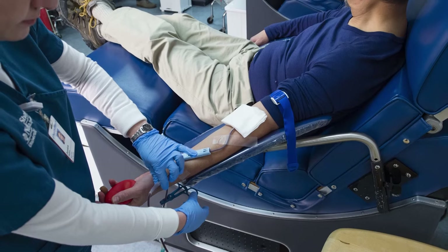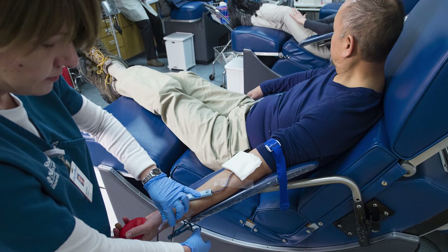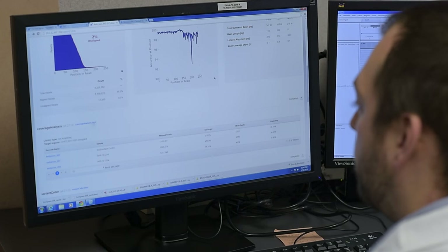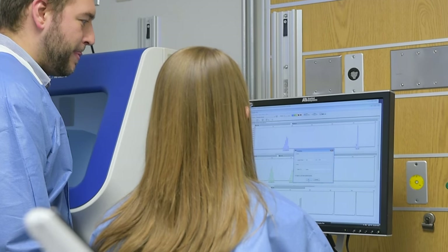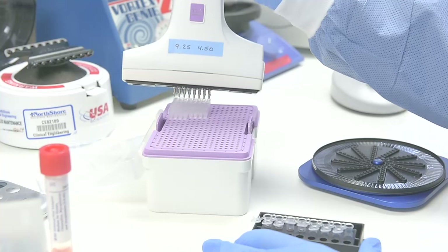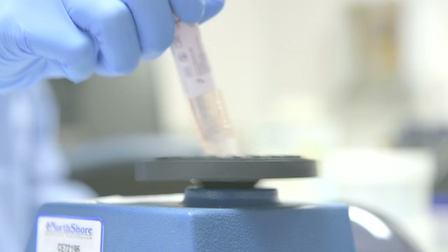We've developed the Genomic Health Initiative at North Shore, a program where we embark to enroll thousands of patients so that we can collect their blood, analyze their DNA, and determine whether this DNA is important in a variety of diseases — both in identifying the diseases and predicting outcome. We are finding many clinical programs throughout our organization interested in taking this information and improving their treatment and predictions of disease in their particular field.